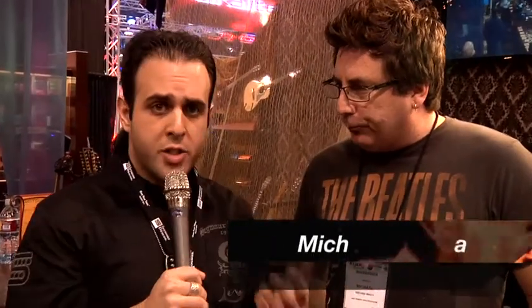Hey, I'm here in the madness of NAMM at the Seymour Duncan booth. I'm here with Michael Britt from the band Lone Star. You guys have a new CD out called Party Heard Around the World? That's exactly right. It came out last year and we're still out on the road promoting it this year. Well, I suggest you go pick up a copy. Now Michael is a longtime Seymour Duncan supporter, still a Seymour Duncan user.